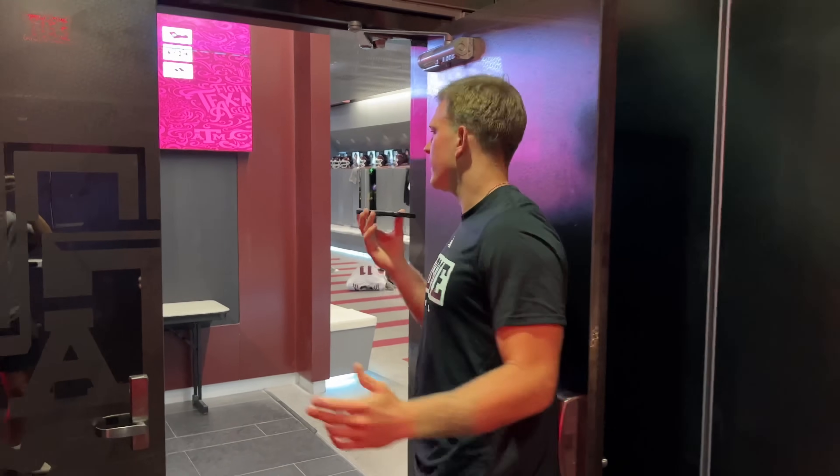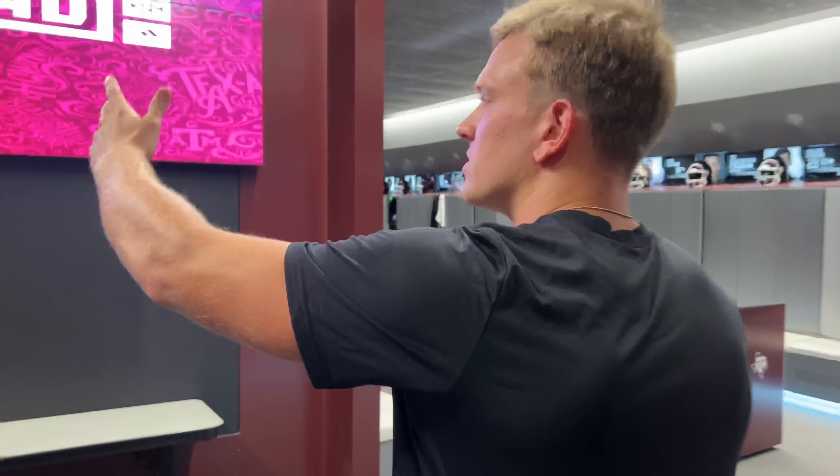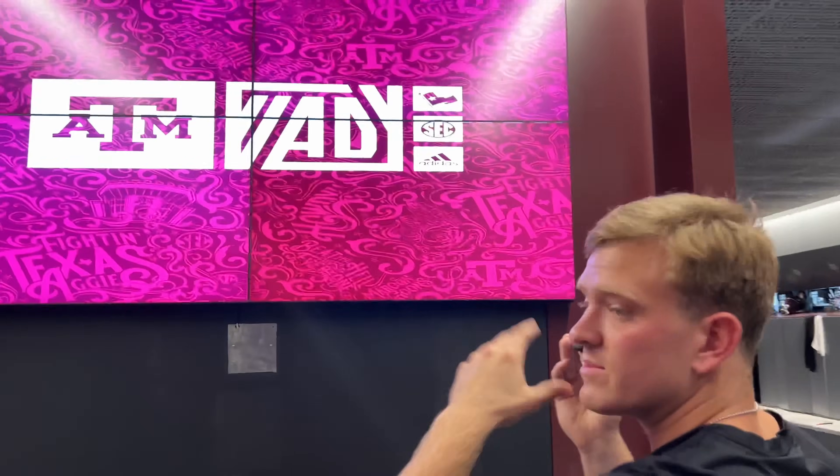Let's go inside the locker room, guys. So every day when you walk in here, this right here usually has a special teams depth chart.